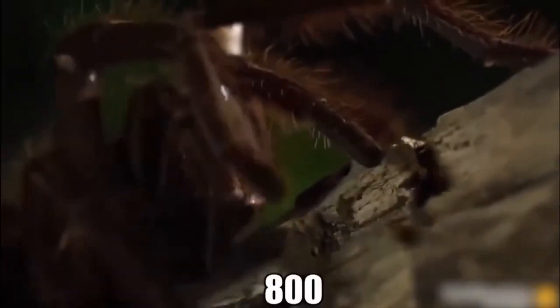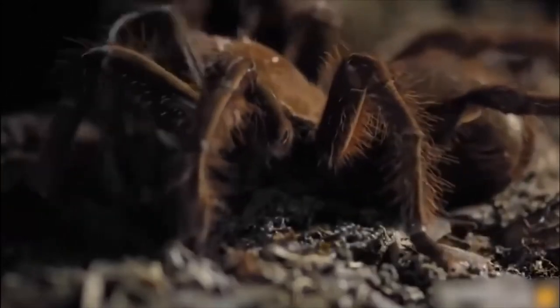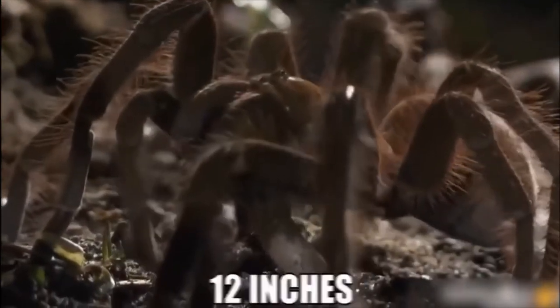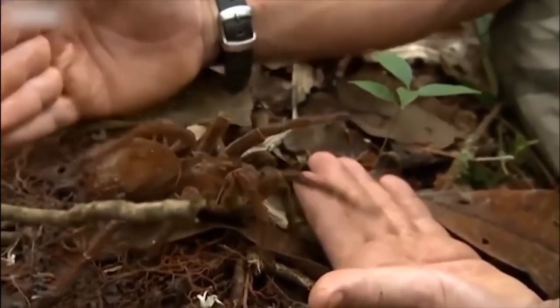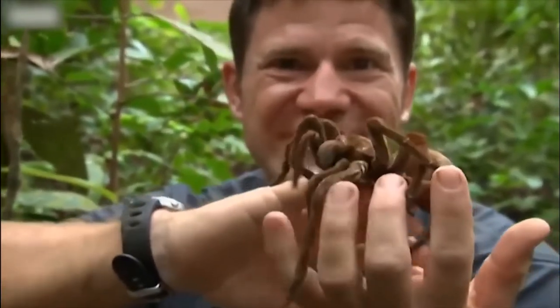Of the more than 800 different species of tarantula around the world, there's one that's the biggest and baddest of them all — the goliath bird-eating spider. With a leg span of up to 12 inches and weighing up to 7 ounces, it's the biggest species of spider in the world and lives in the dense undergrowth of the rainforests across South America.